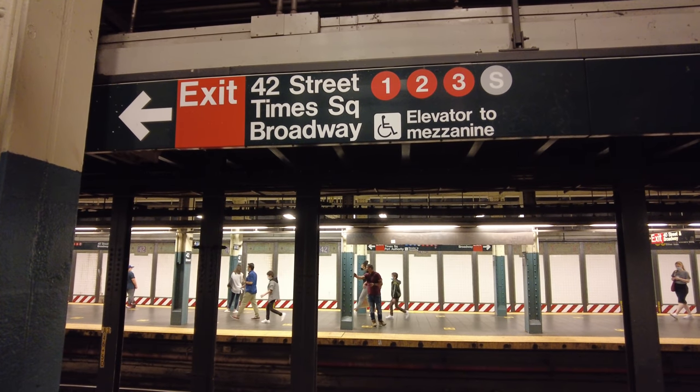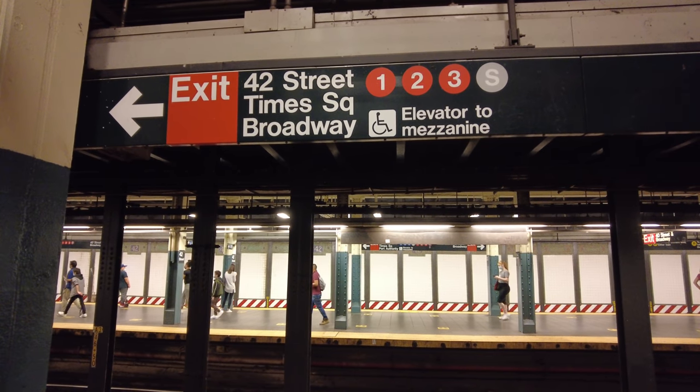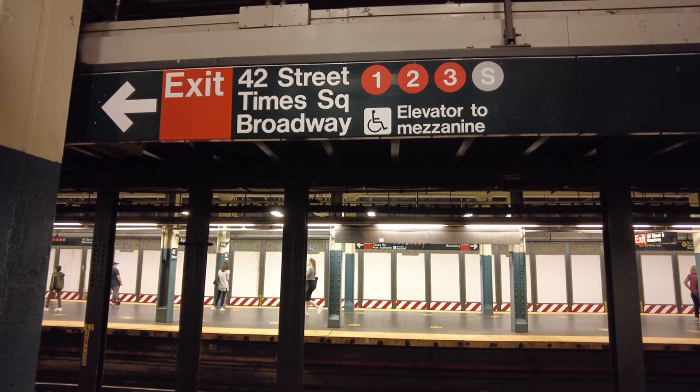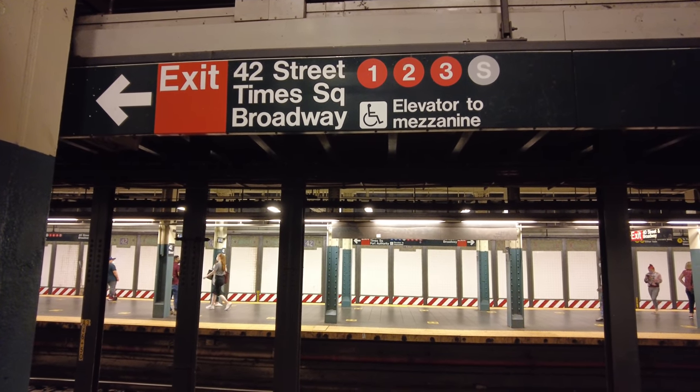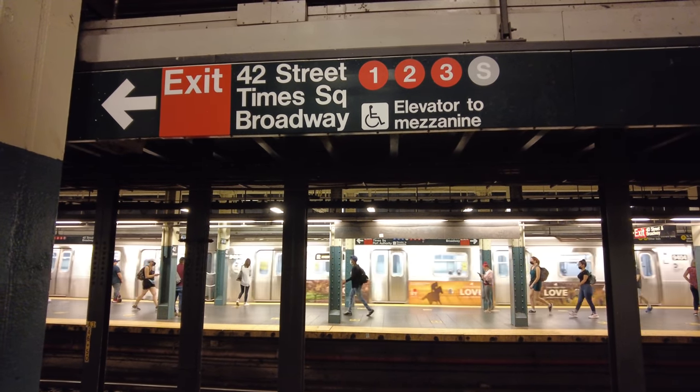What's up everyone? I'm recording this video on Wednesday, September 8th, 2021, and I'm going to show you a new subway passageway that opened yesterday, along with the new 42nd Street shuttle platform.